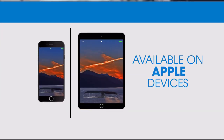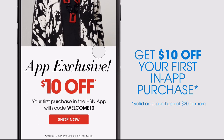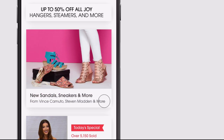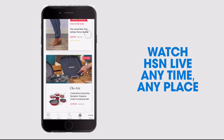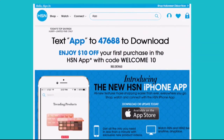Don't miss a thing with our HSN app, available on Apple and Android devices. Get $10 off your first in-app purchase with code WELCOME10. Opt in to push notifications for early access to exclusive app-only deals. Shop faster than ever with exclusive new product videos, only on the iPhone. Watch HSN live, anytime, anyplace. The new shop and search features make finding your favorites easier than ever. Search 'app' on hsn.com to download.